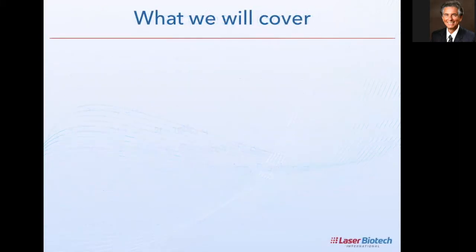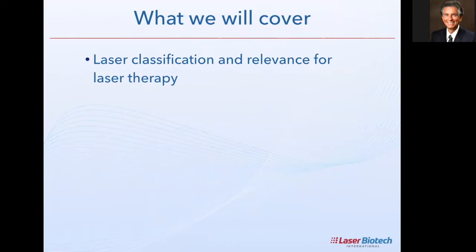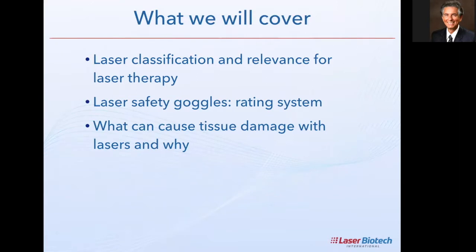Let's move on to the agenda. We're going to talk about the classification and relevance for laser therapy — how we classify lasers from the perspective of laser therapy only. Then we'll talk about laser safety goggles, specifically how to read the rating system, so when you're purchasing safety goggles you know what you're buying. We also have to look at what causes tissue damage and why.